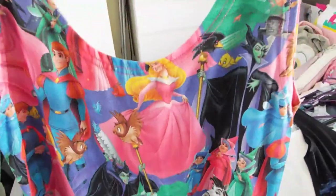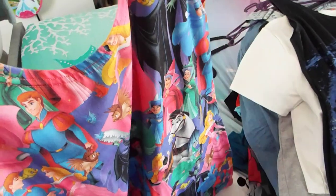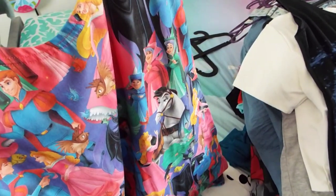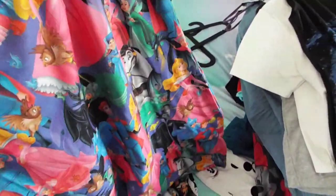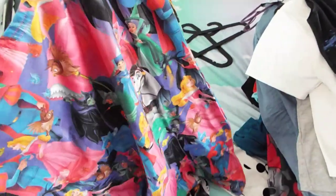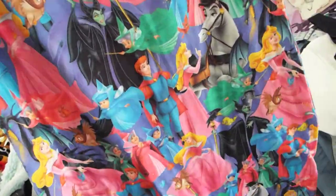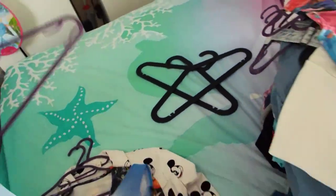I wore that to Auberge de Cendrillon on the fifth trip and Snow White asked me if Aurora was my favourite - which Aurora isn't my favourite - but I just said 'you're all my favourites' because I don't want to upset anyone. I don't want to say 'no, I don't like you much.' I would much prefer Ariel - she's my favourite - but I love you all. I'm not going to tell them that. I just wore that because it's very princessy for the meal.